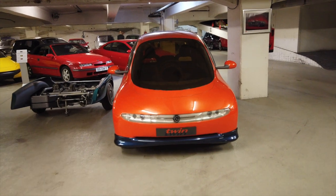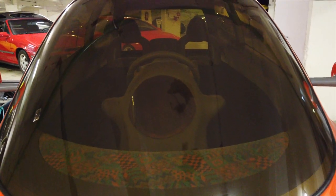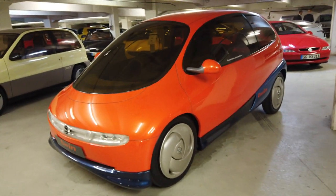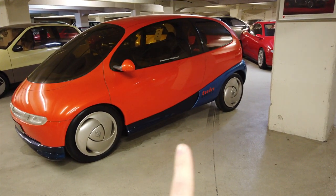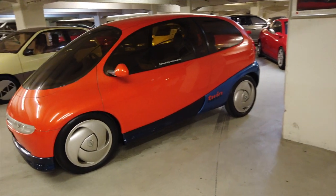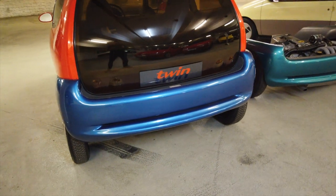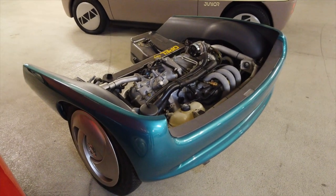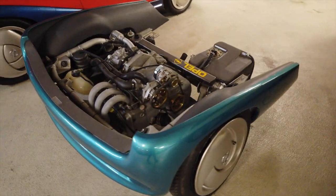It's got a central driving position — a bit hard to see through the glass — with two other seats in the back. But what makes it even more interesting is its powertrain. You can see just here it's a different colour. Effectively, what this could do was switch between different powertrains — almost like a cassette style, where you could take one out and slot in something else. I actually think this could be quite a novel idea even today.